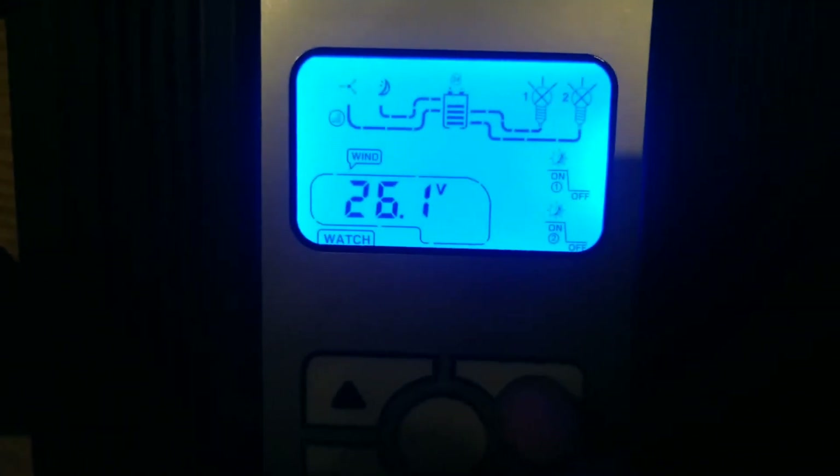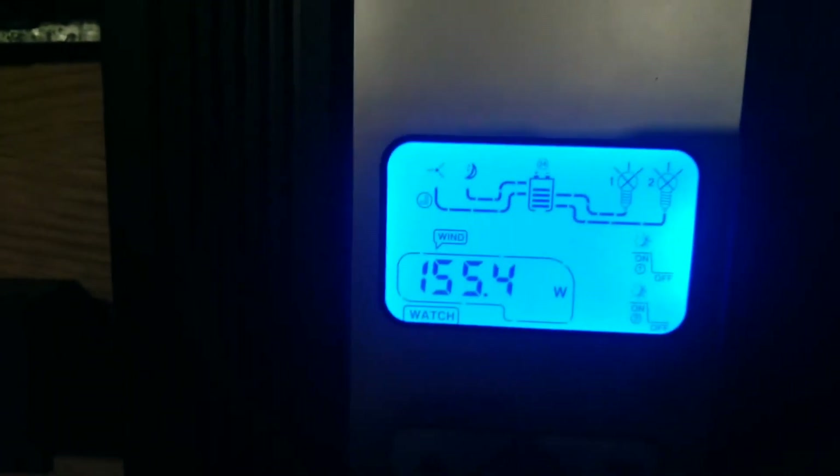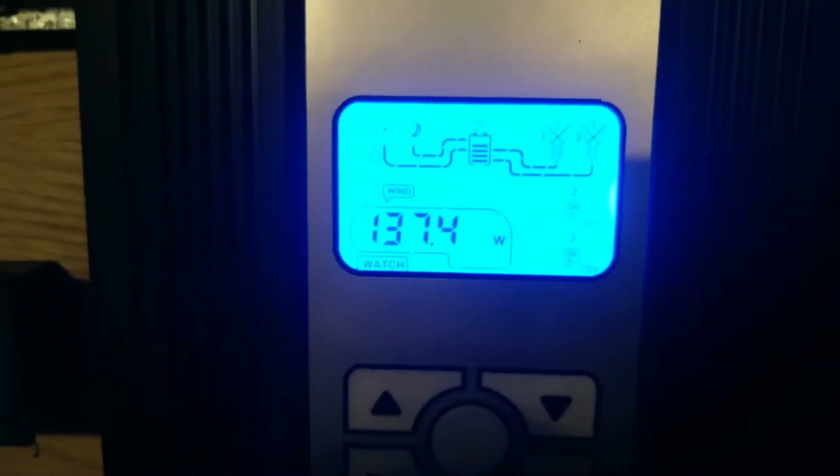You can see the input voltage from the turbine right there. Yeah, she's doing good.